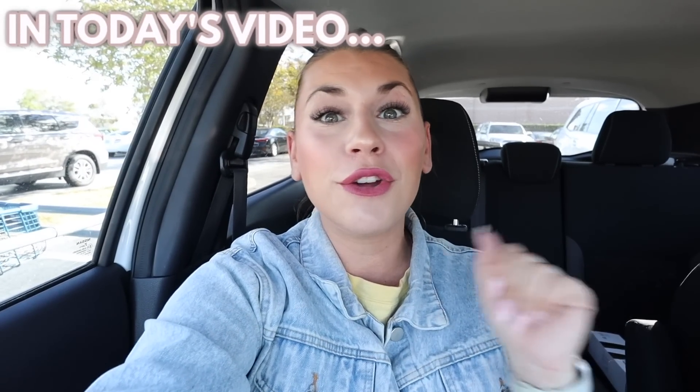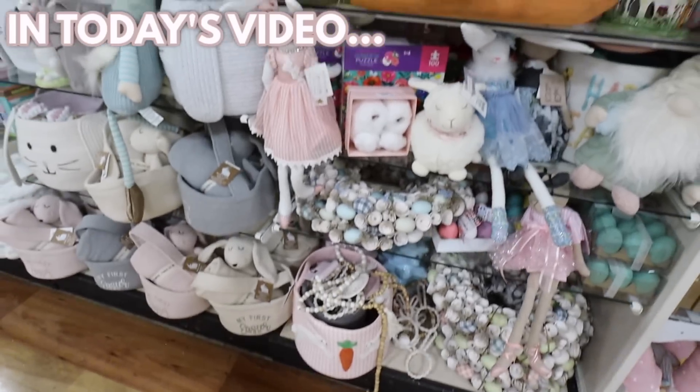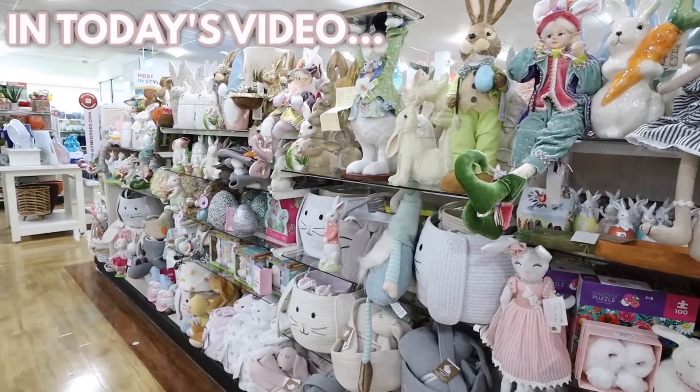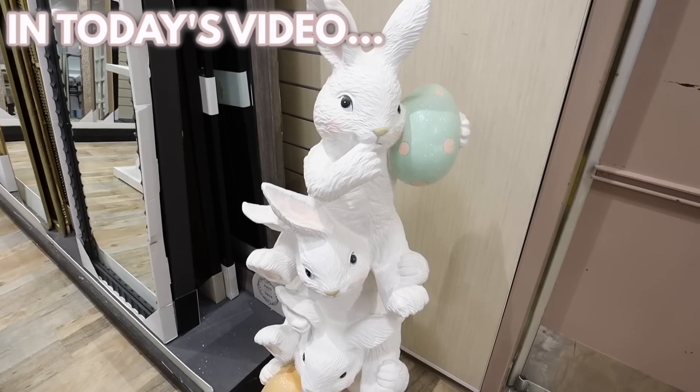Today we're shopping at HomeGoods for everything new for the spring — Easter decor, St. Patrick's Day decor, brand new furniture. This is such a HomeGoods deal. There's seriously so much stuff here and there's just so many aisles. I have this one that says Happy St. Patrick's Day.